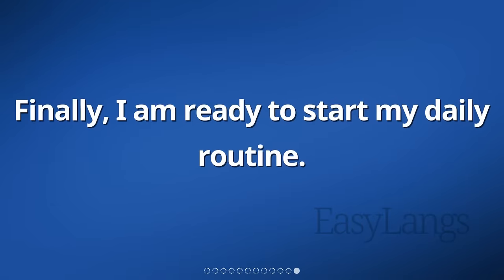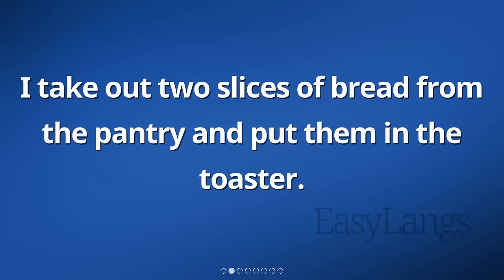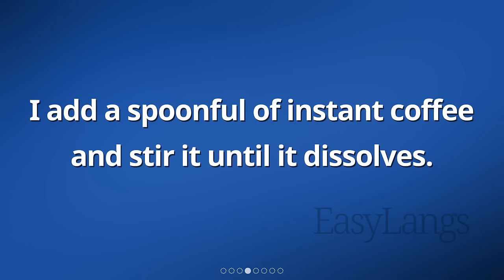Finally, I am ready to start my daily routine. In the morning, I wake up and head to the kitchen. I take out two slices of bread from the pantry and put them in the toaster. While the bread is toasting, I grab a cup and pour some hot water into it. I add a spoonful of instant coffee and stir it until it dissolves.